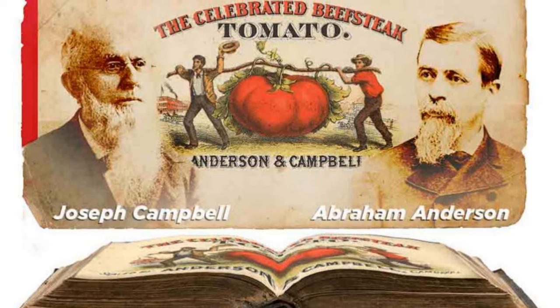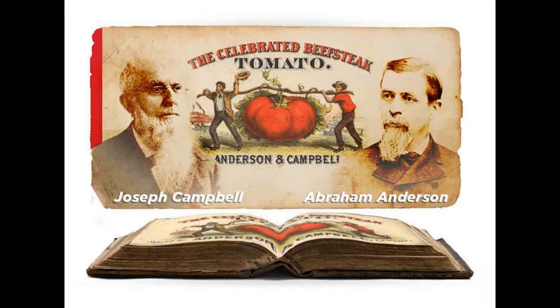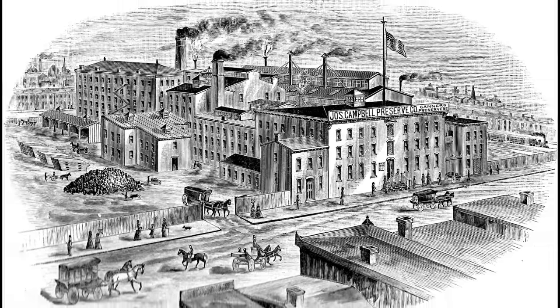In 1876, Anderson left the company and Campbell bought out his half to become the full owner and renamed it Joseph Campbell Preserve Company. By 1892, Campbell's son-in-law, nephew, and family friend Arthur Dorrance joined the company.